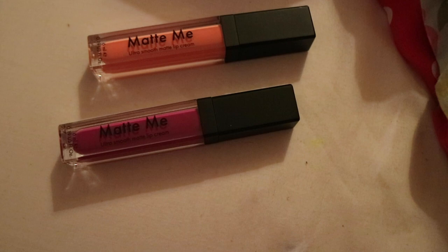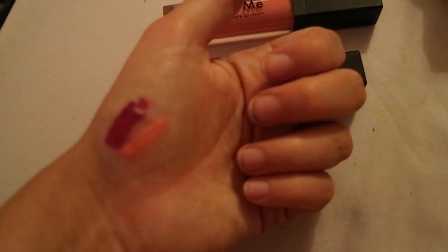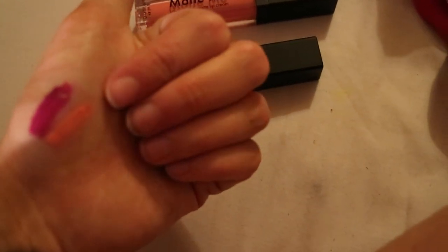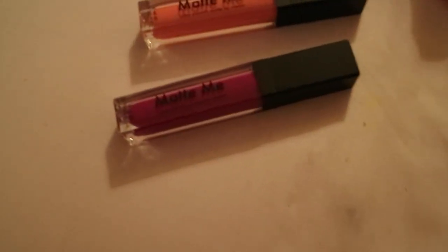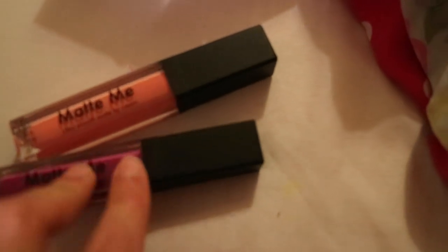The other two products they sent me are also lip products - they're called Matte Me. They call them ultra smooth matte lip cream, so it's not a liquid matte lipstick, they're matte creams. I've swatched them on my hand. This orange peach colour is interesting but not something I would ever choose to wear - I never wear nudes and this isn't even nude, it's quite a bright peach. But this berry colour I actually really like. It says it's a matte lip cream but it's definitely not matte yet while wet, so it's going to be interesting to see when it dries. I might wear the berry one tomorrow.